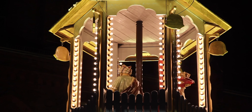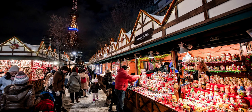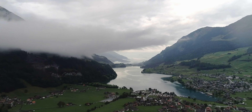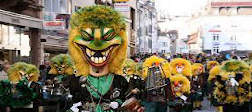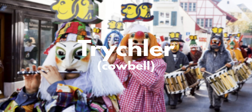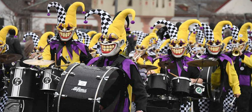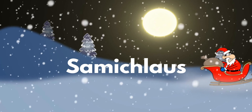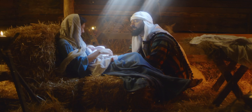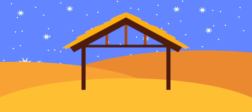Switzerland shares many Christmas customs with its neighbors Germany and Austria, but Swiss people have many traditions of their own. In the Bernese Oberland region, they have processions called Tricheln, which last from Christmas Day until New Year's Eve. People wear a big Trichler cowbell and masks as they walk through the streets making lots of noise with drums to scare evil spirits away. Santa Claus also visits Switzerland on December 6th and is known as Samichlaus. You might also receive presents from the baby Jesus or Father Christmas on the 25th, and from the Befana or Three Kings on January 6th.